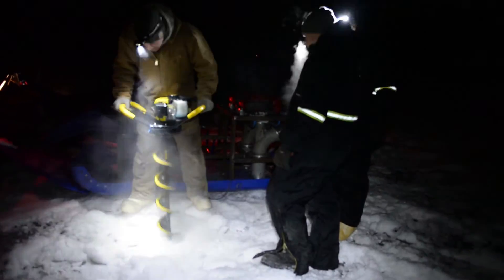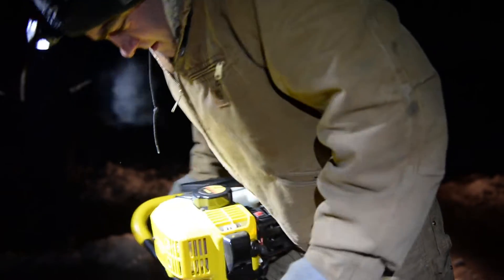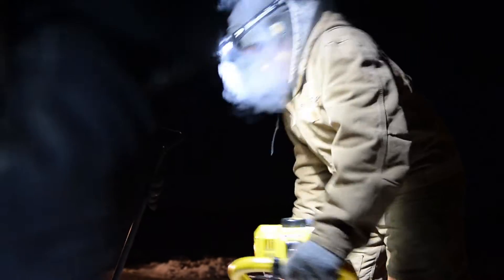We've been out here before in temperatures all the way down to 55, 50 below. The advantage is you make ice real quick — the water almost freezes instantly. The challenging part is keeping all the pumps and all the mechanical stuff running.